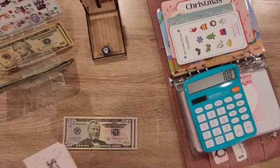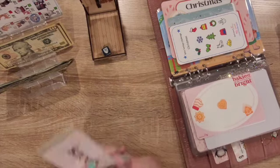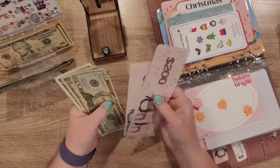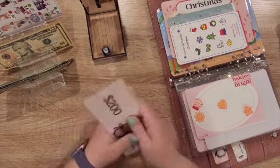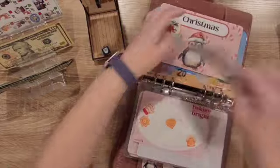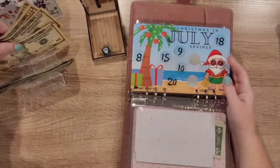Let's add this up and see. So towards Christmas so far this year, we have — counting up — $873. The goal was $1,000! Oh my gosh, I can't believe how close we are.